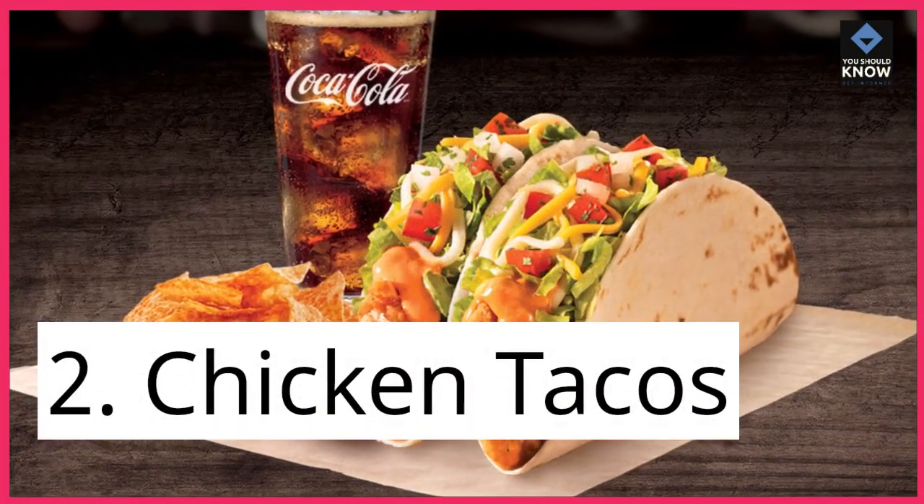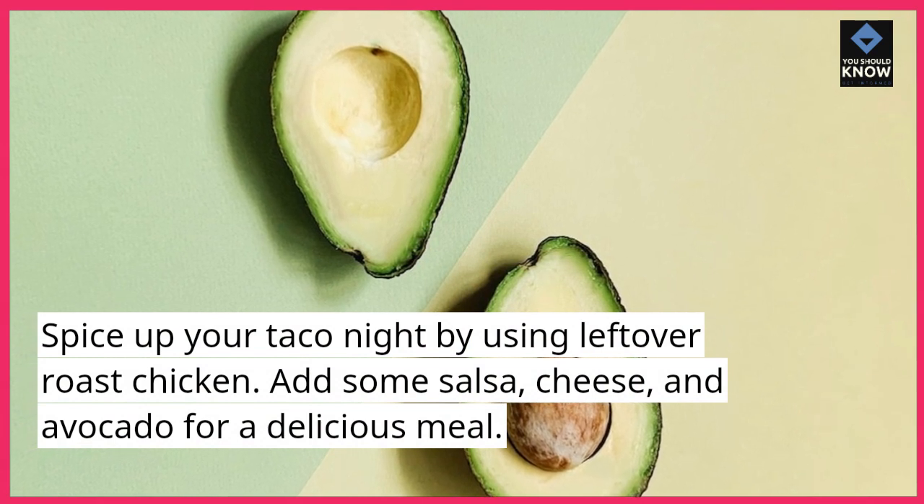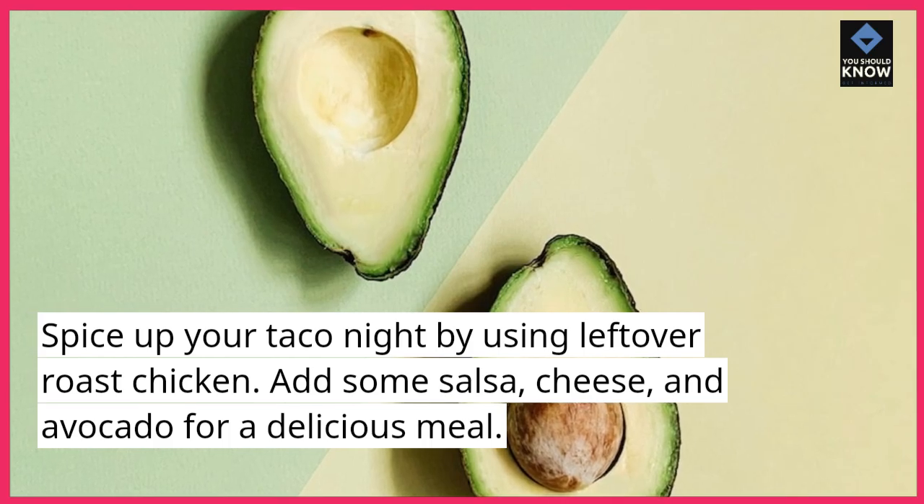2. Chicken Tacos. Spice up your taco night by using leftover roast chicken. Add some salsa, cheese, and avocado for a delicious meal.